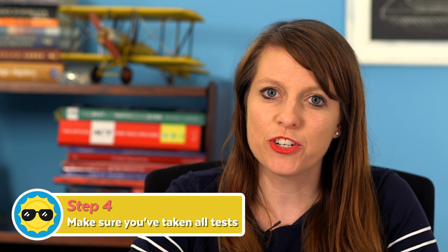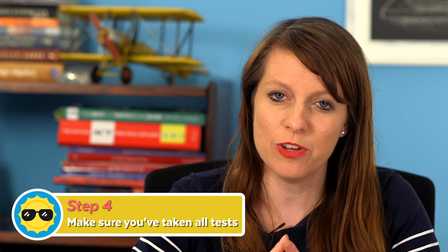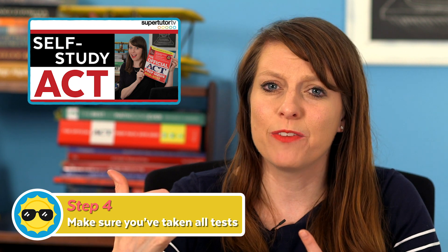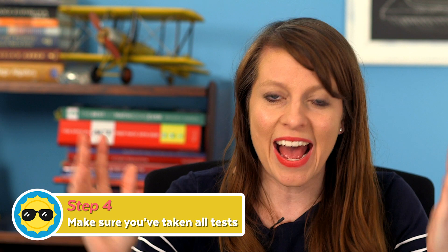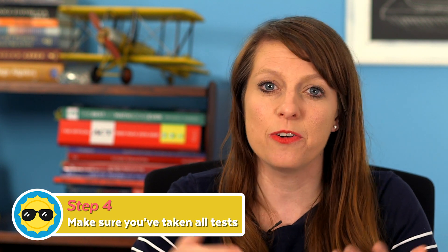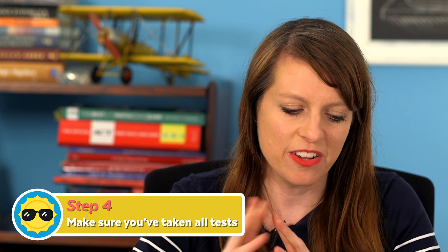Next, make sure you've taken all of the tests you need to take and get your test prep and testing dates in order. If you haven't already taken the SAT or ACT, which are usually required at most universities, make sure you've set up a test date and have a prep plan in place. We have free prep videos on SuperTutorTV and an online prep course at SuperTutorTV.com. If you need to take subject tests or other exams — for instance, international students might need the TOEFL — make sure you've registered for those tests and have it all squared away.